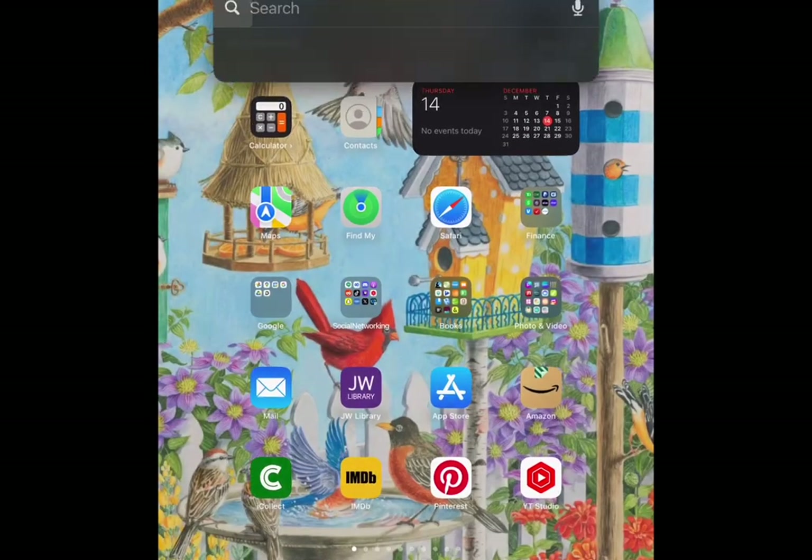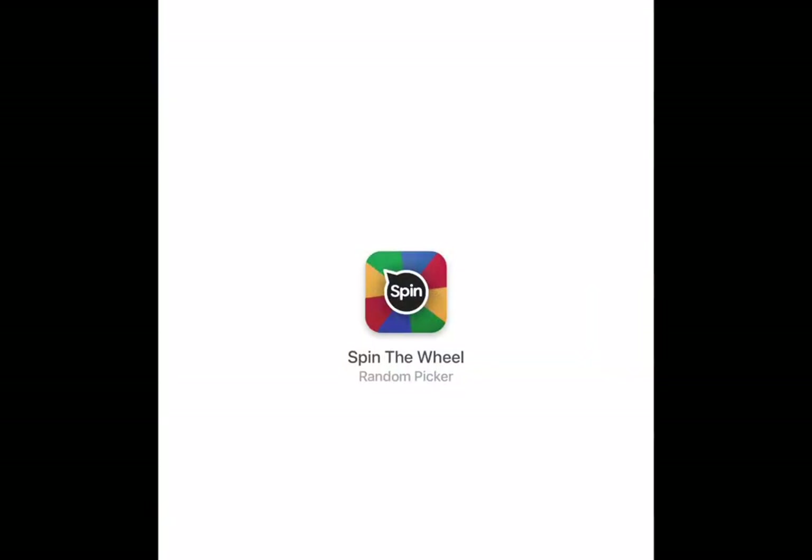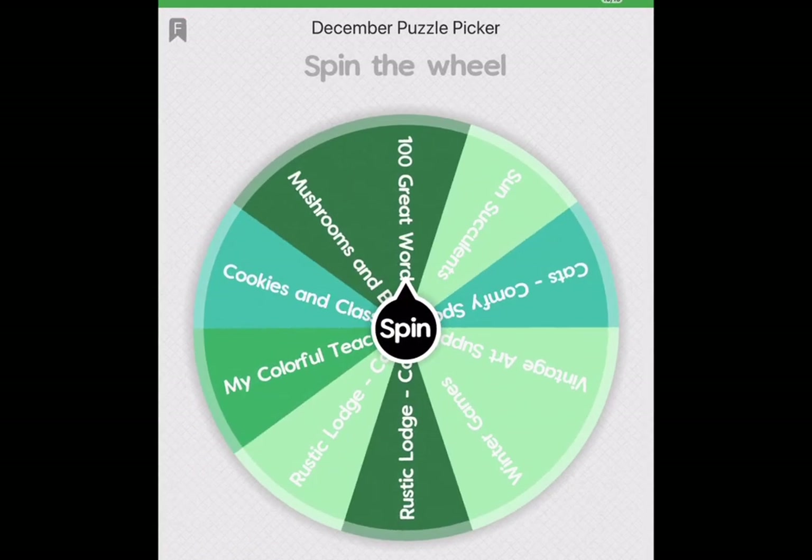I'm going to open the wheel app, Spin the Wheel, which is the first thing in my series suggestion. It shows the December puzzle picker — I kind of like showing this at the beginning of my videos, but just let me know if you get tired of it. The wheel on top shows all the puzzles I had set aside for December, but once I tap it I'm down to just 10 more puzzles I hope to do this month.